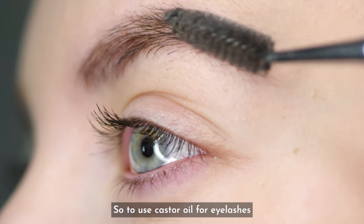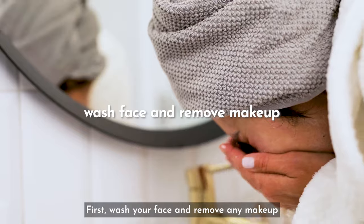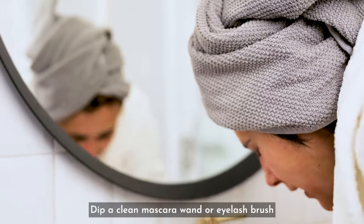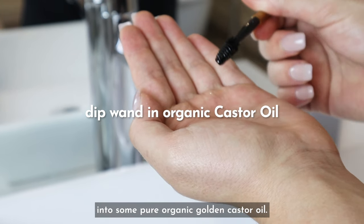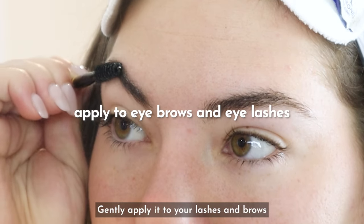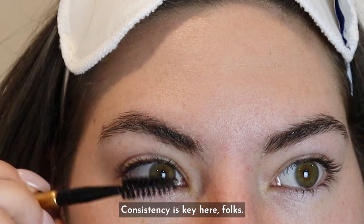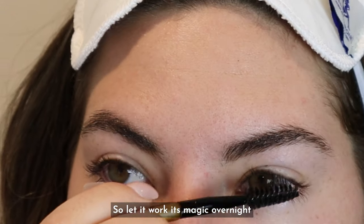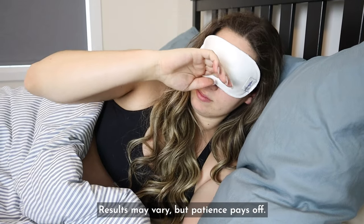To use castor oil for eyelashes and eyebrows, follow this simple routine. First, wash your face and remove any makeup from your eyes. Then dip a clean mascara wand or eyelash brush into some pure organic golden castor oil — you can also use your clean fingers. Gently apply it to your lashes and brows like you're applying mascara. Consistency is key, so let it work its magic overnight for best results. Results may vary, but patience pays off.